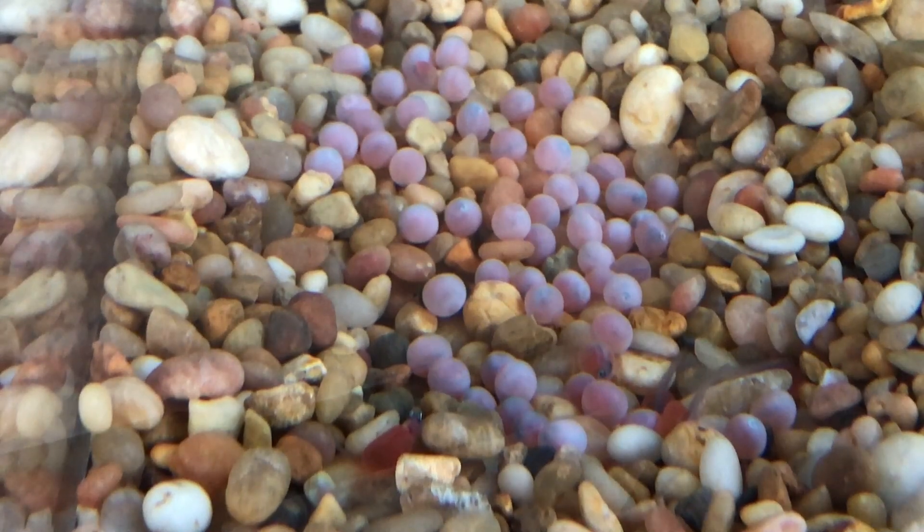Hi everyone. It's Tuesday, January 19th. I'm doing a second update today because we have some fish that have hatched — some of our eggs have hatched into alevin.